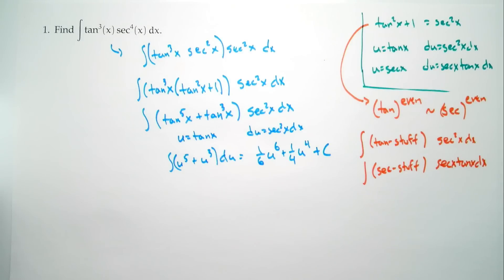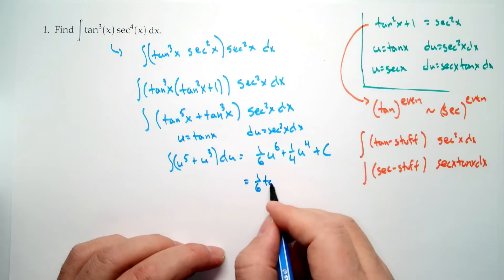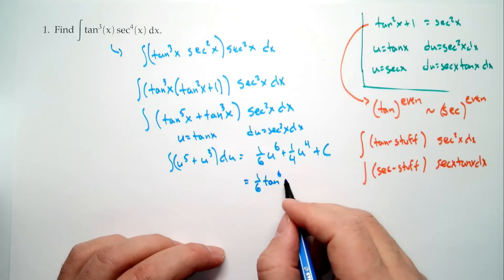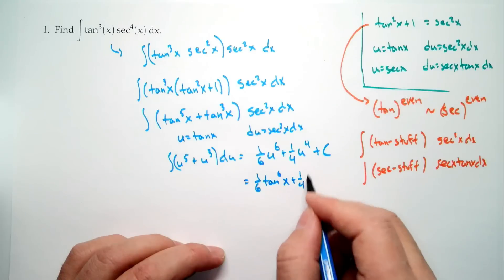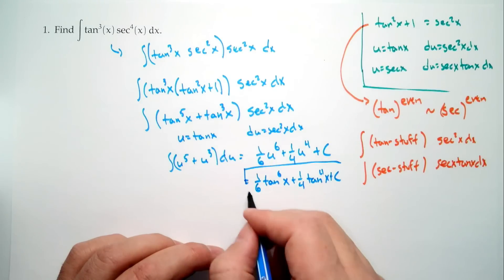Don't just put down plus C if that's the only thing — you have to have something plus C. Finish off: don't forget you've got to go back and write everything in terms of your original variable. So the answer is (1/6) tangent to the sixth x plus (1/4) tangent to the fourth x plus C. Now, I said there could have been multiple ways, and since we're warming up, let's try the other approach: pulling off a secant tangent instead of a secant squared.